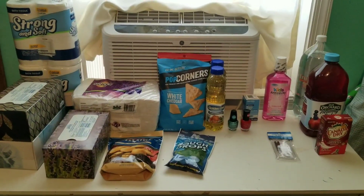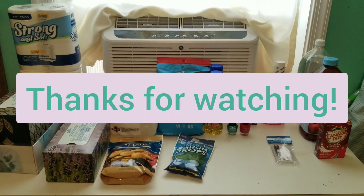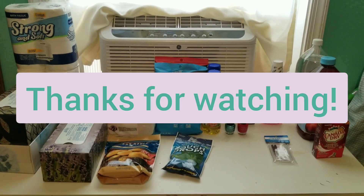Please consider subscribing to my channel. If you did not know I have an Instagram, go ahead and check me out over there. And until next time, bye.